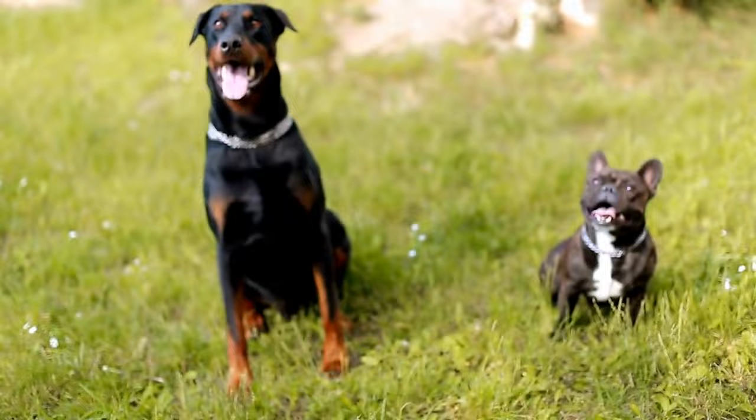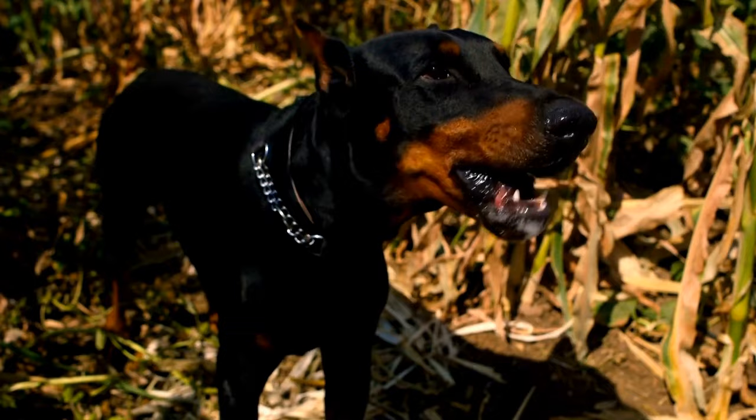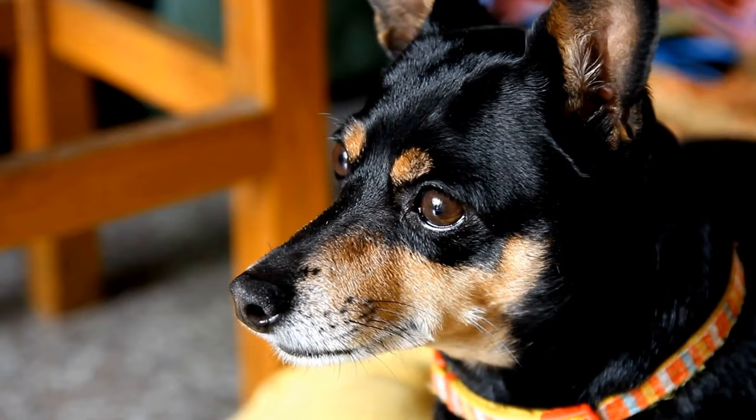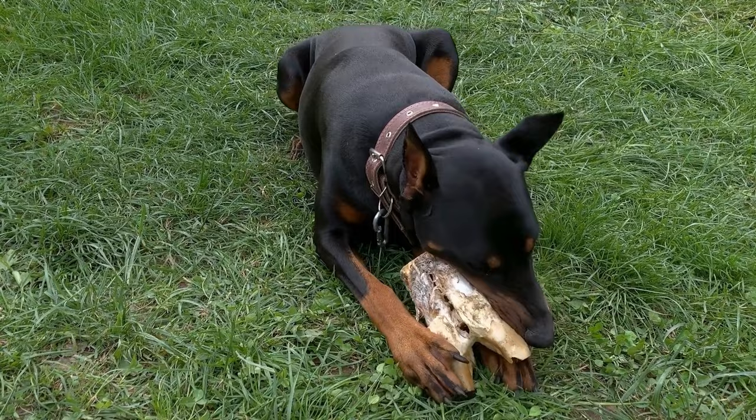Expanding the Search Area. Gradually increase the difficulty level by expanding the search area. Start with simple hiding spots in one room, and once your dog becomes proficient, progress to multiple rooms or even outdoor locations. Challenge their scent discrimination skills by gradually making the hides more challenging. This will keep your Doberman mentally stimulated and eager to search for new scents.